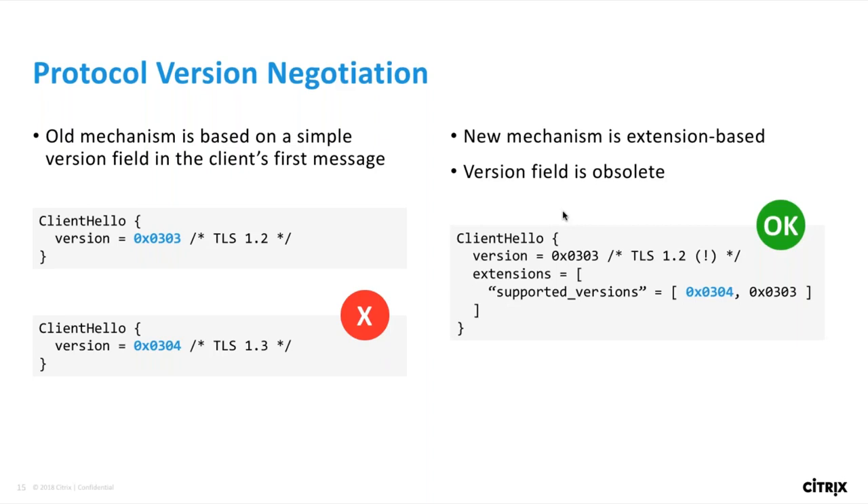The new version negotiation mechanism works through a new extension called supported versions. The version field in the client hello is now just a dummy value set for backwards compatibility. The TLS 1.3 server only looks at this new extension to determine what versions the client really supports. This is important to keep in mind if you're looking at packet traces, because the version number you see in the client hello could now be misleading — you have to check the supported versions extension in both the client hello and server hello.